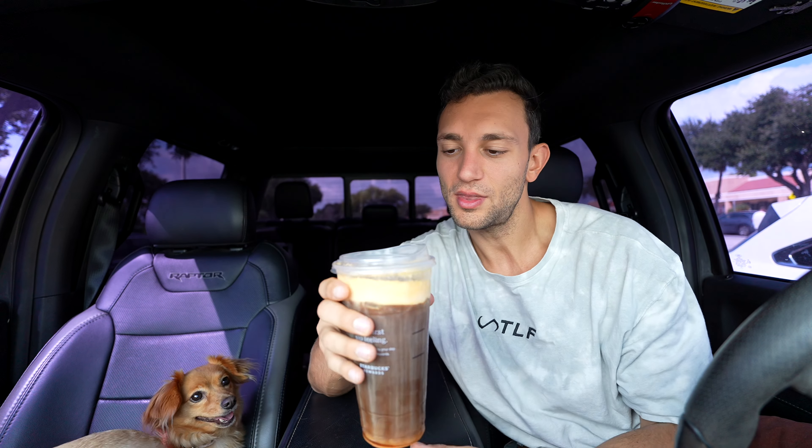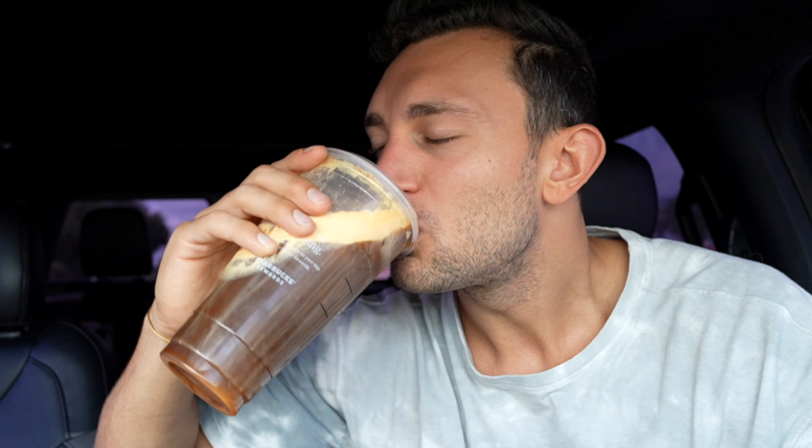Don't plan on going to Starbucks anytime soon because it was an absolute madhouse in there — waited like 45 minutes for my drink. But it could possibly be worth it, and this could be a super low calorie option for you to get when you want to go to Starbucks this fall. First, let's give it a sip, then we'll give it a review.